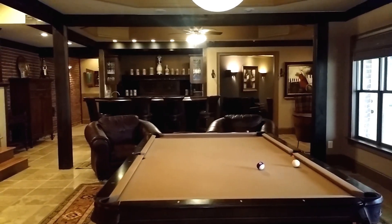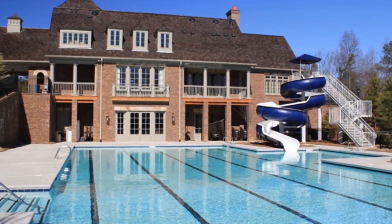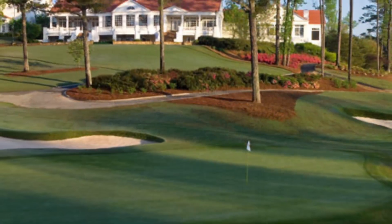Our kids have grown and it's been a wonderful family home. We have enjoyed the amenities here at the country club — the sports center, the golf.